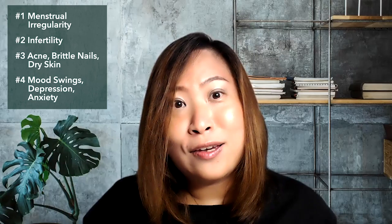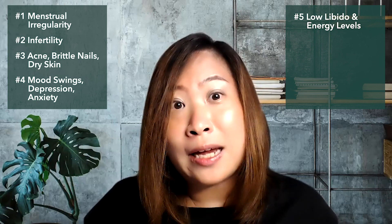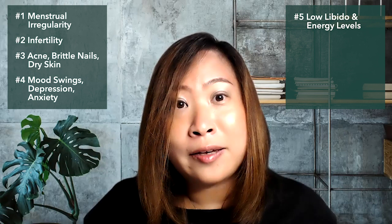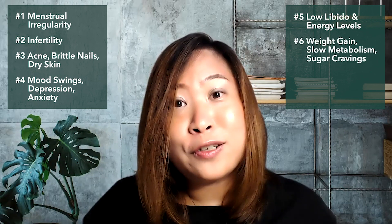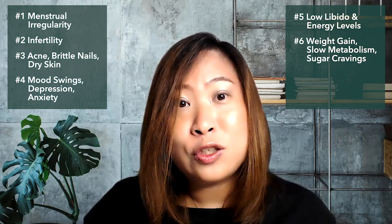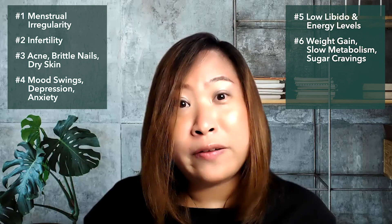Sign number five: if we are experiencing low levels of progesterone, we might also experience low libido and generally a very low level of energy. We may feel tired a lot, and even though we sleep a lot, we still feel fatigued all the time and don't feel like getting things done. Another sign is weight gain, more pronounced in the midsection, along with sluggish metabolism and sugar cravings.